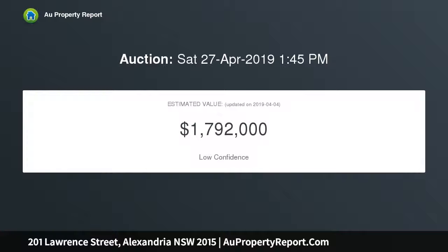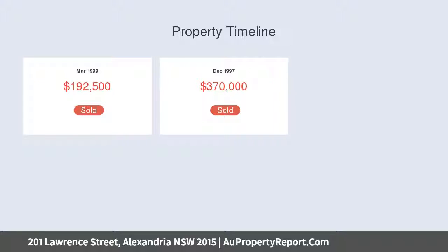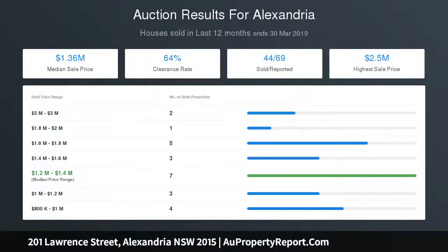With a few simple updates, this could be one of Alexandria's finest homes. One of the many highlights is the luxury of two off-street car spaces, plus a number of outdoor areas including a sunny courtyard and three balconies. The main bedroom includes an en-suite, walk-in wardrobe, and wrap-around balcony. There is also an open plan gourmet kitchen with stainless steel appliances and dishwasher.